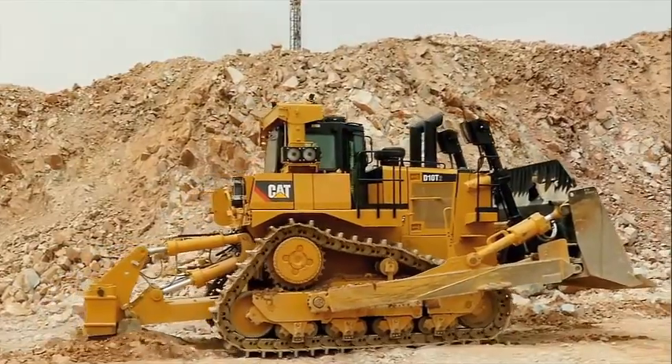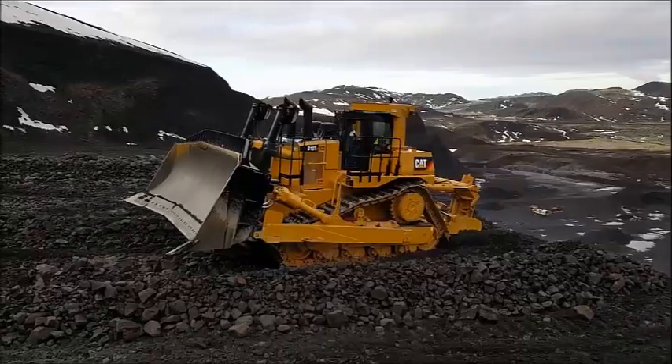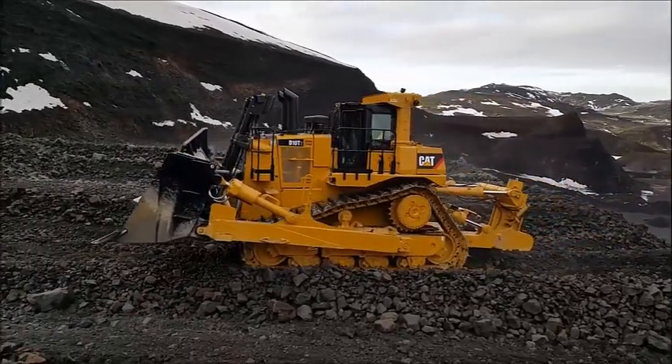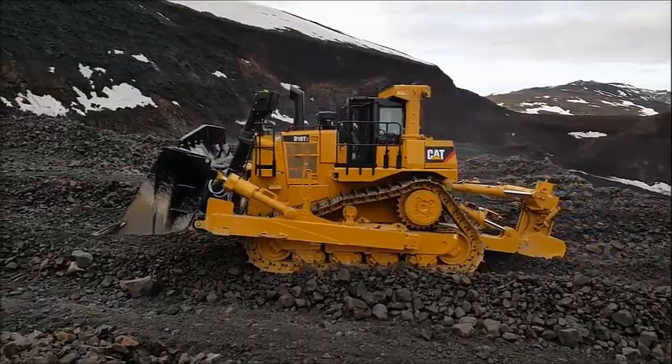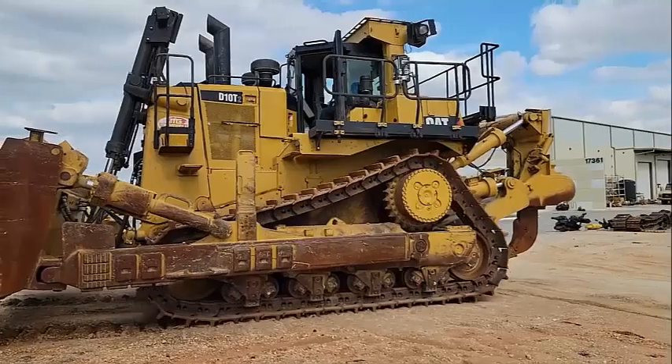The Caterpillar D10 T2 is a top-of-the-line bulldozer designed for use in the construction and mining industries. This powerful machine is equipped with advanced technology and features that make it a popular choice for demanding jobs. In this article, we will explore the various features and benefits of the Caterpillar D10 T2.